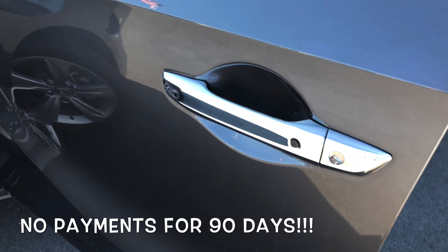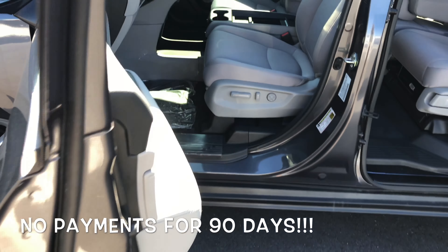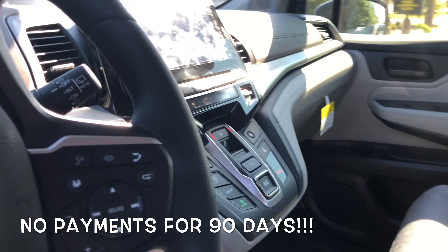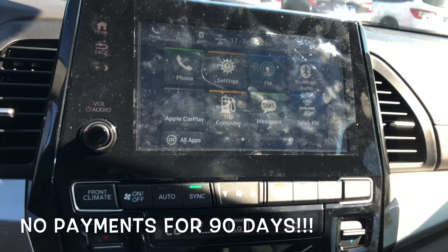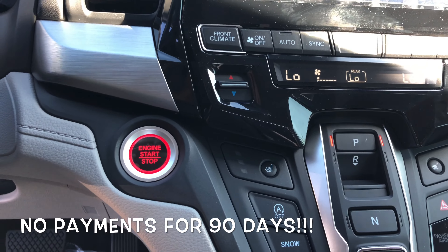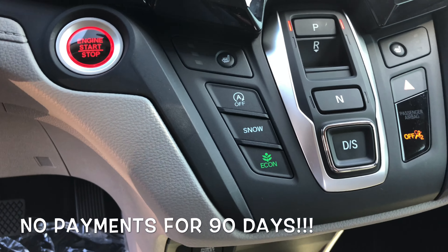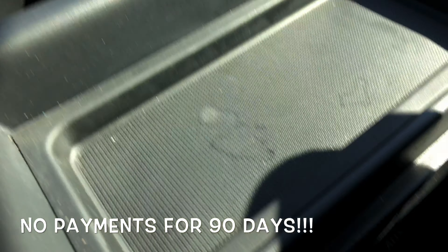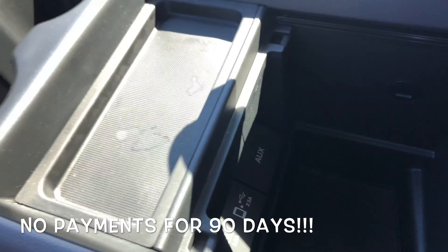You're going to have keyless entry on your doors. On the inside, you've got a nice 8-inch touchscreen display with Apple CarPlay and Android Auto, as well as Bluetooth. Dual zone climate control. Push button start. You've got a power outlet down low as well, and some more connectivity ports in the middle console.